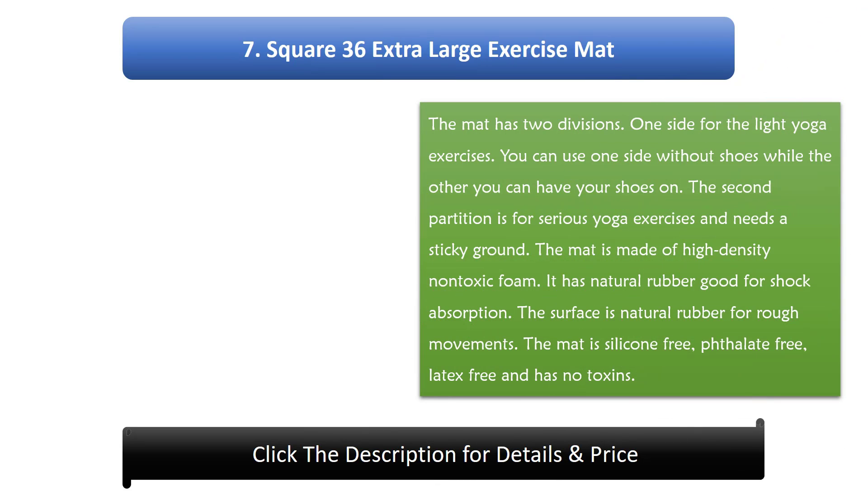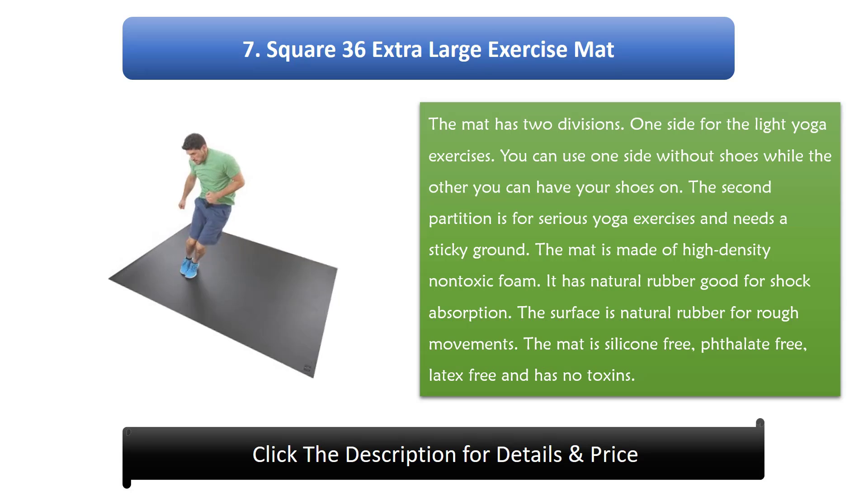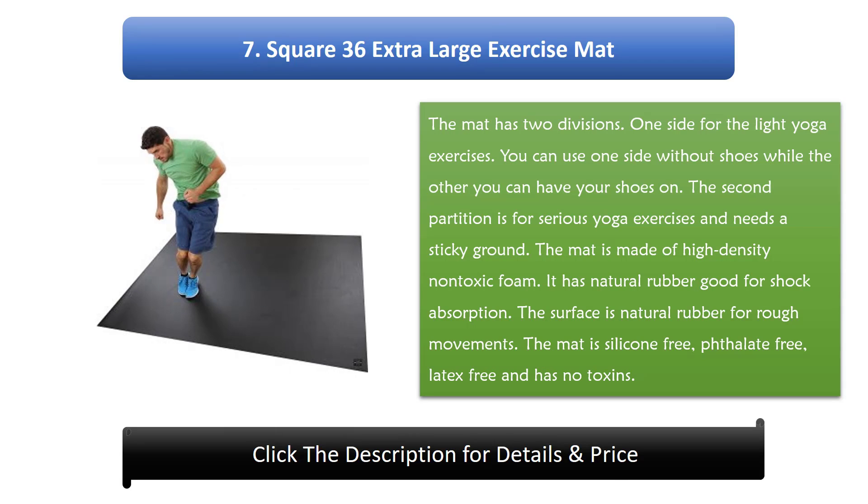Number 7: Square 36 extra large exercise mat. The mat has two divisions. One side is for light yoga exercises and can be used without shoes, while the other side is for serious yoga exercises and needs a sticky ground with shoes on. The mat is made of high-density non-toxic foam with natural rubber for shock absorption. The surface is natural rubber for rough movements. The mat is silicone-free, phthalate-free, latex-free and has no toxins.